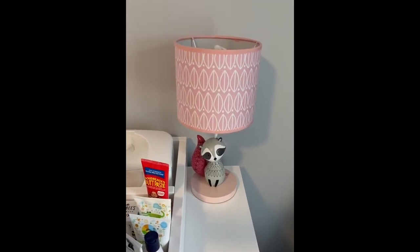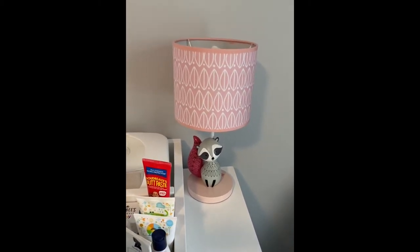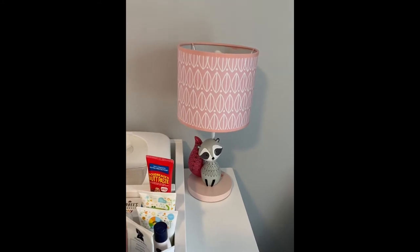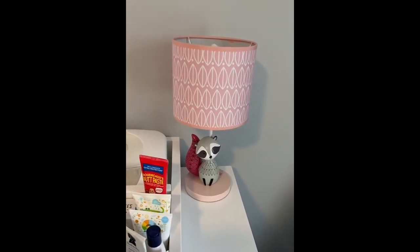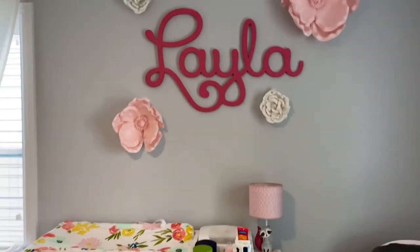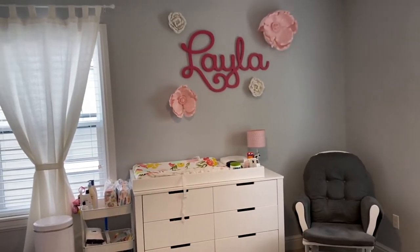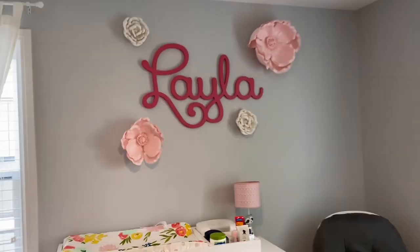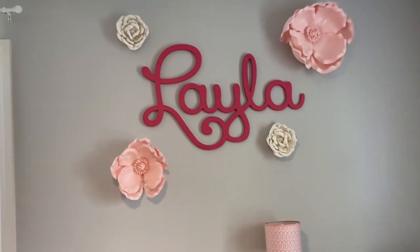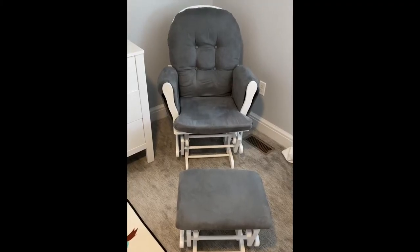This lamp here is from the Lamb and Ivy Woodland line — it was a gift from grandma. We use it a lot at night when we're getting ready for bedtime; we just turn on the lamp to calm her down rather than using the full room lighting. Over her changing table we have her name and some flowers — the flowers came from Hobby Lobby, and her name was also a gift from grandma.